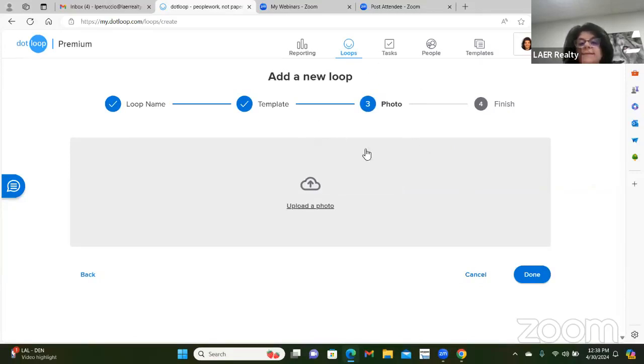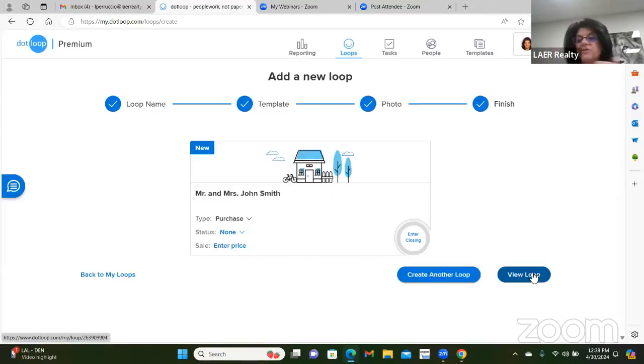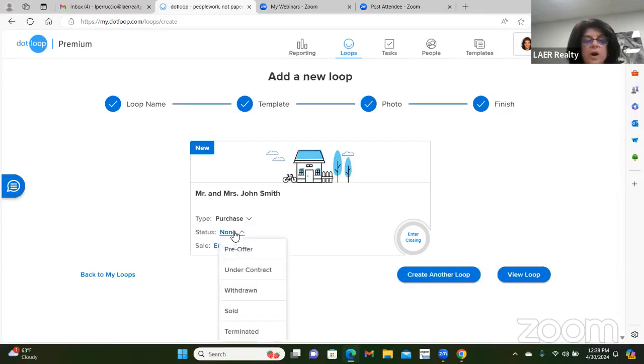You can add a photo of your client or a photo of the house, but you can skip this — just hit done. Now it's putting all the paperwork you would need as a buyer into the folder. We're doing a pre-offer because we don't have an offer for Mr. and Mrs. John Smith yet. You can put their maximum sale price — say $600,000 — and change it afterwards when you have an actual address and final amount. Congratulations, you've done step one.